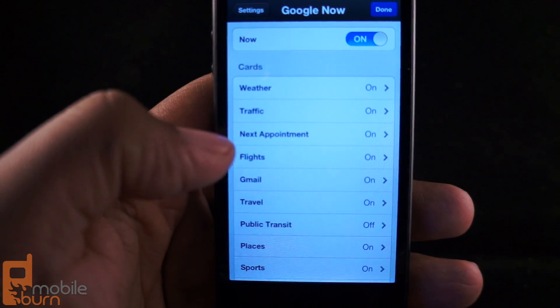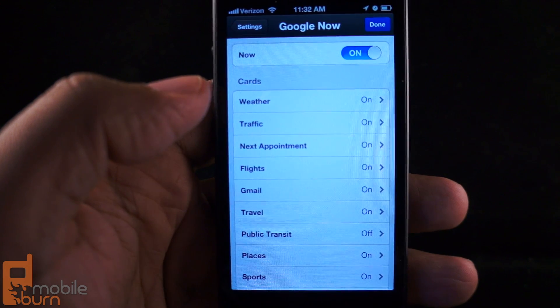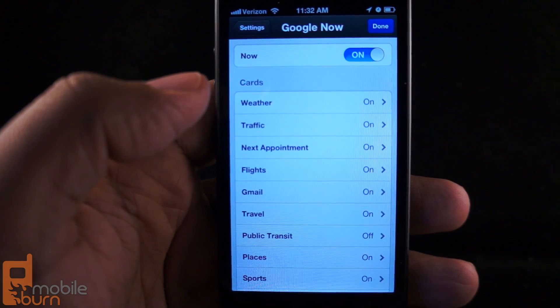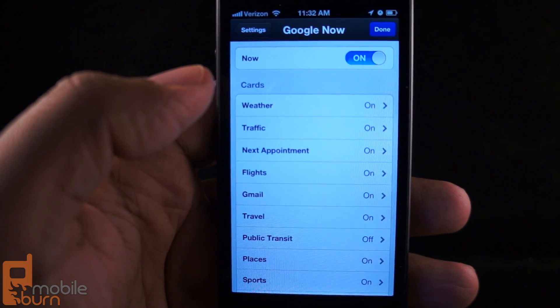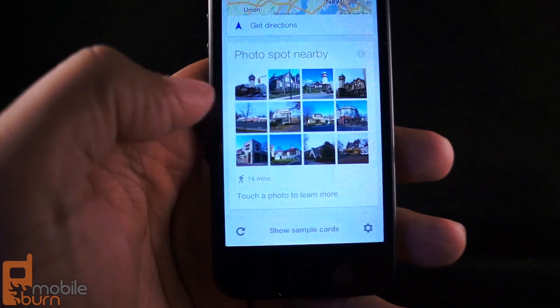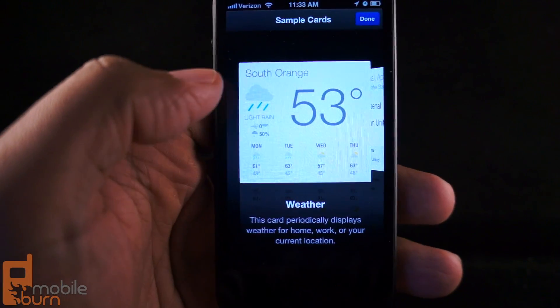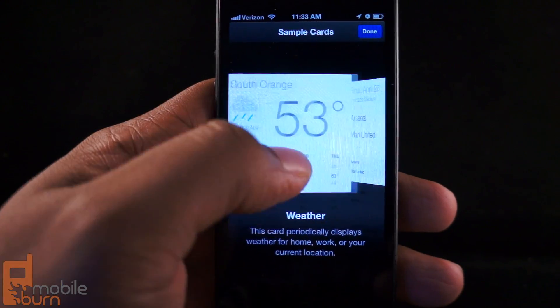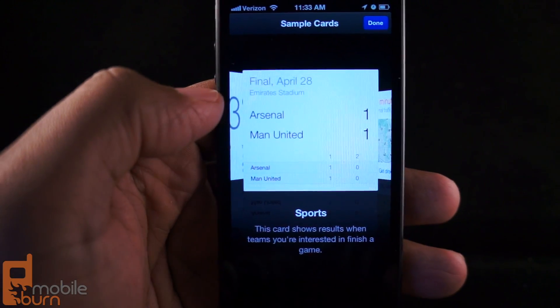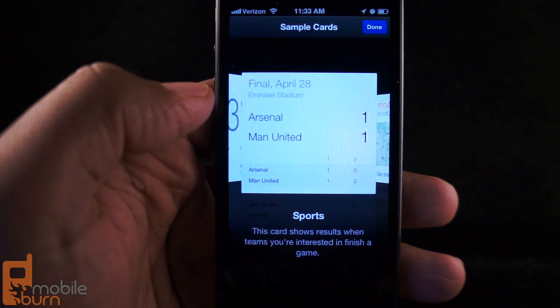You can have appointments, flight information. Gmail will intercept things regarding important information from your email and give Google Now more chances to know what it should show you. The whole point of this is to anticipate what's going to appear. You can also have your sports teams — for instance, it knows that my favorite soccer team is Arsenal, so it tells me the times that they play.